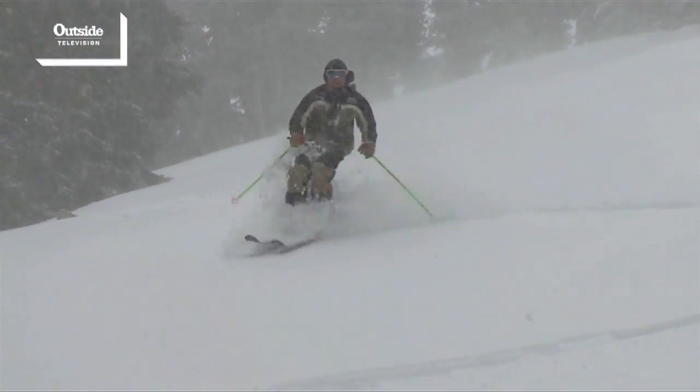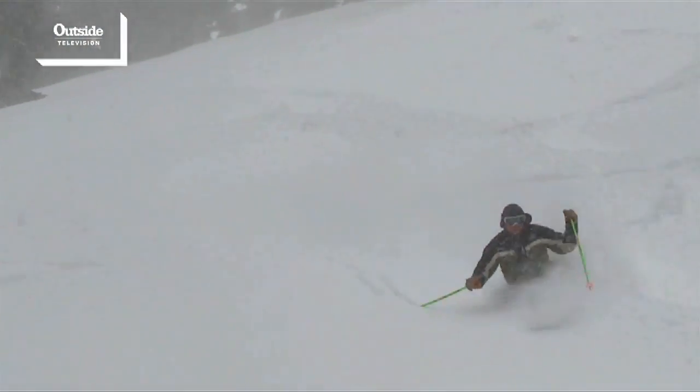My most favorite run at Sierra Tahoe has to be Preacher's Passion. You can't access it from the top of the mountain, so on those powder days, once you think all those fresh tracks are gone, you cut through the trees, head over to Preacher's Passion and find endless powder stashes.